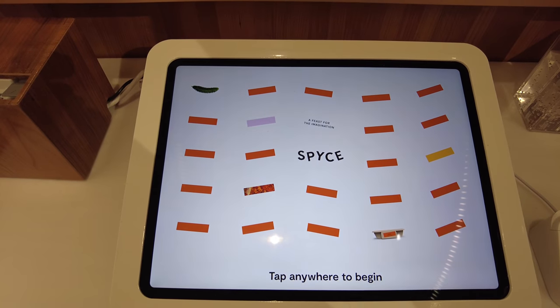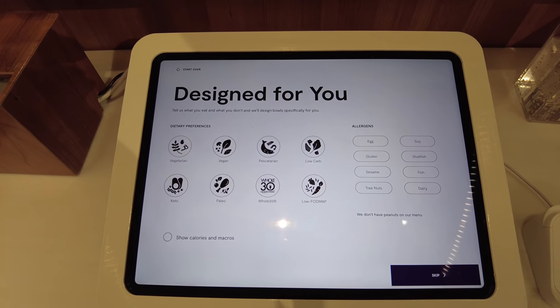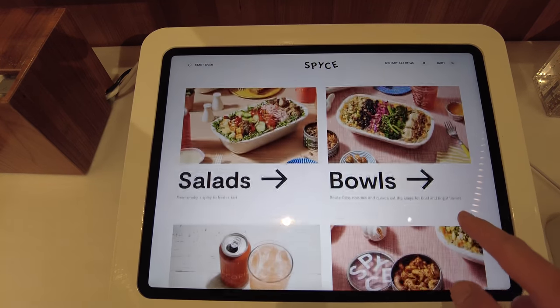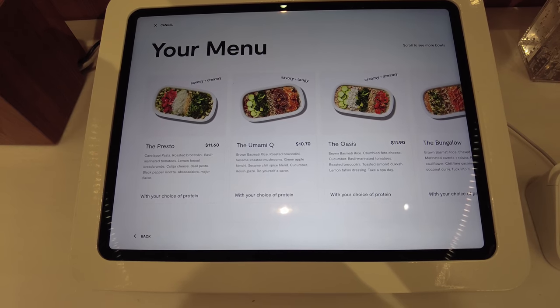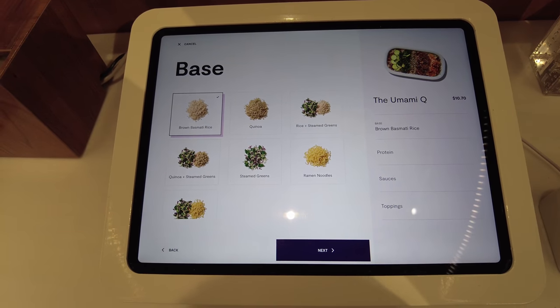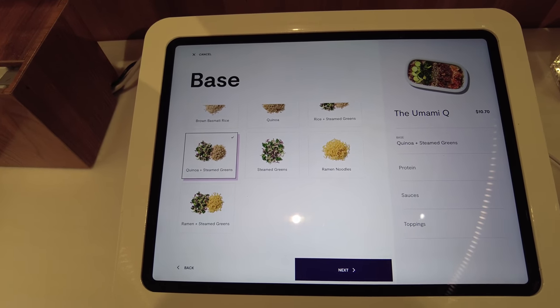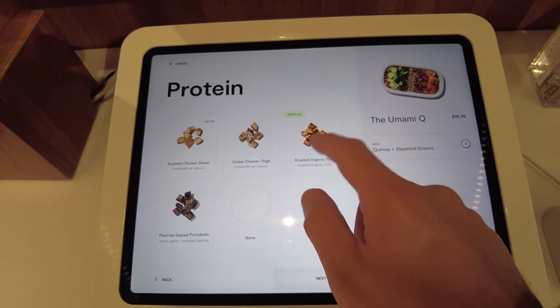I'm going to tap and begin. I'm not allergic to any of these or have dietary preferences, so let's skip this. Let's just go with a bowl and I'll get the Umami Q. This one looks pretty good and I'll get it with quinoa and steamed greens. Next, organic tofu — the chef recommendation.